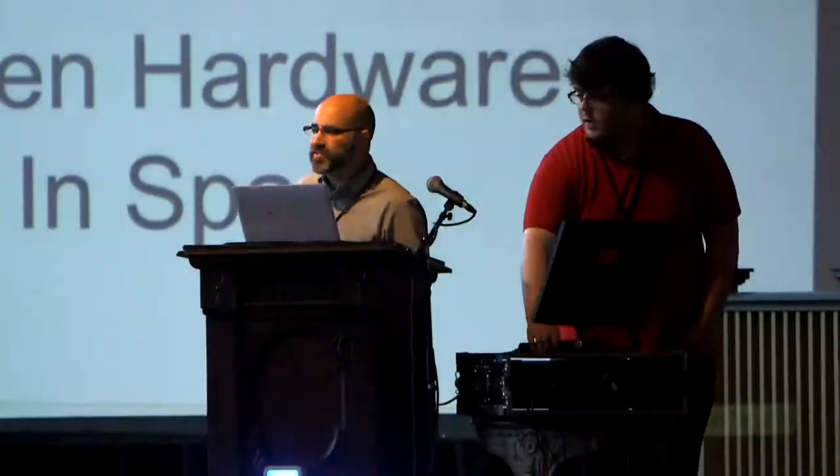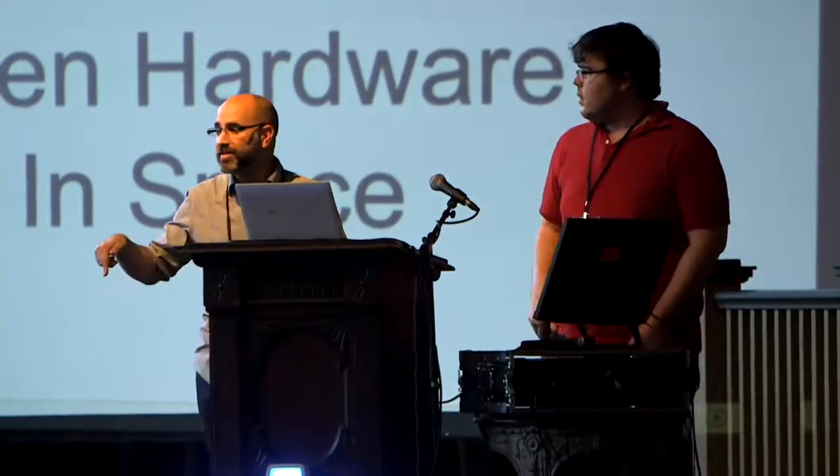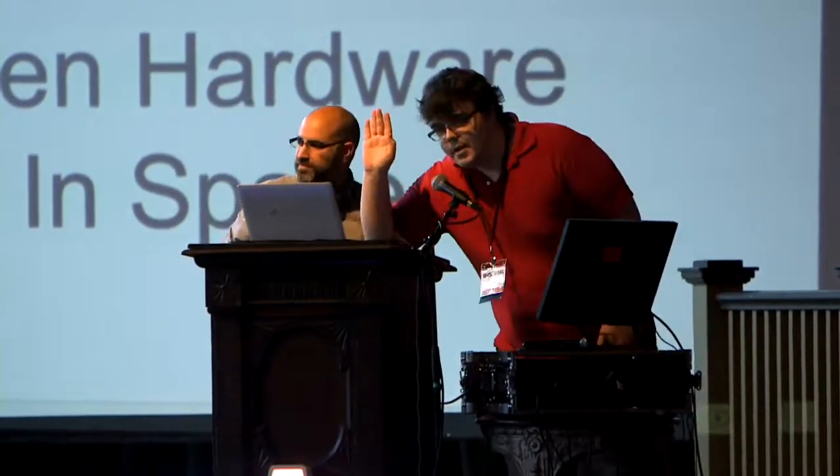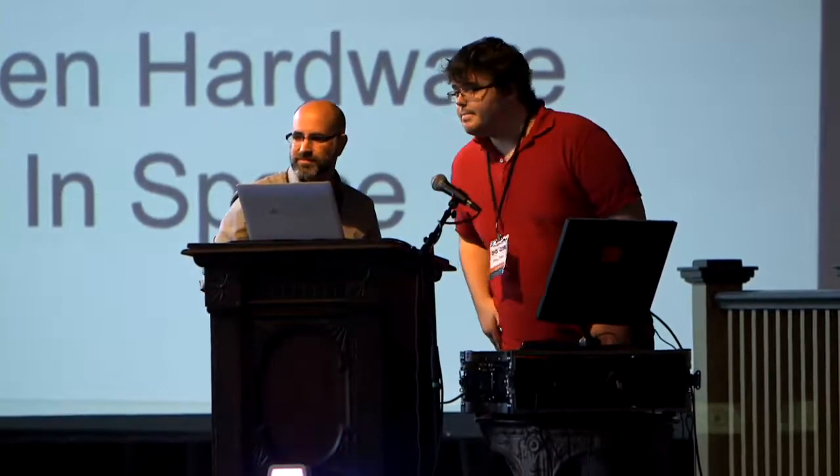Hi, I'm Andrew Greenberg, adjunct faculty at Portland State University, local here. Thanks for coming to Portland. And this is Aaron Baker. I'm an electrical engineering undergraduate at Portland State. Can't spell geek without double E, so that's how cool we are.